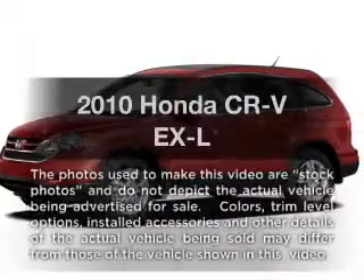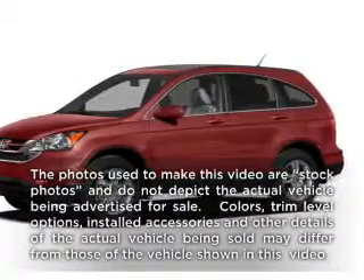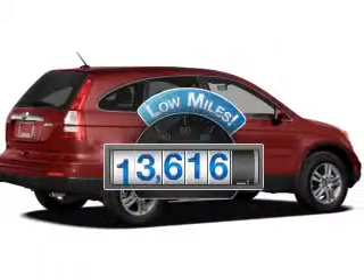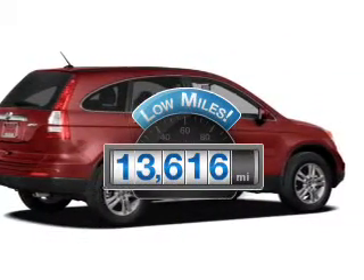Check out this 2010 Honda CR-V. If you're looking for a first-rate auto, this one could be yours today. Why worry about high mileage? Choosing a ride with lower mileage is the right choice for your busy life.